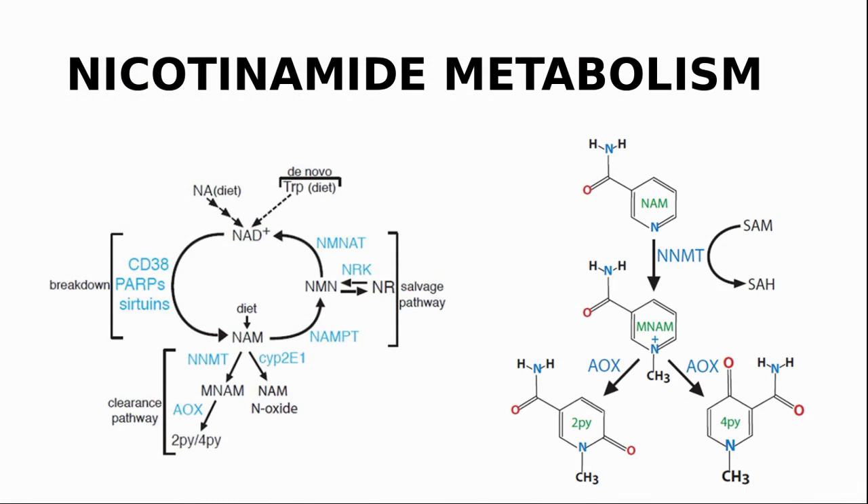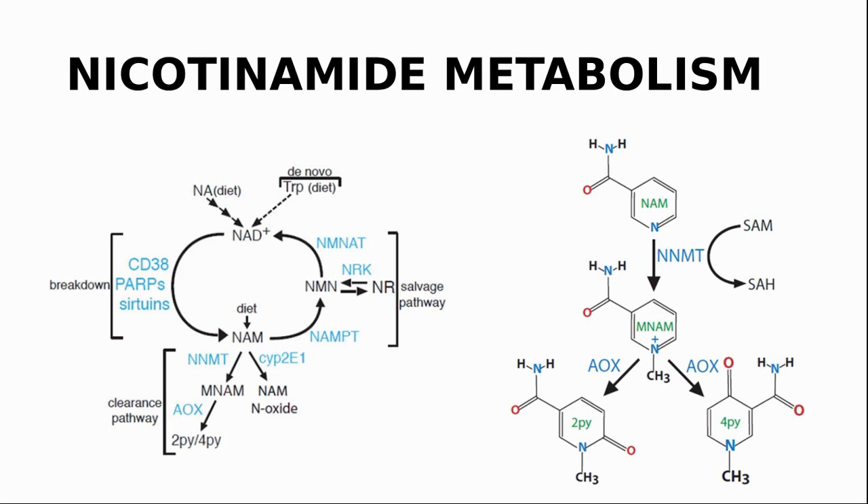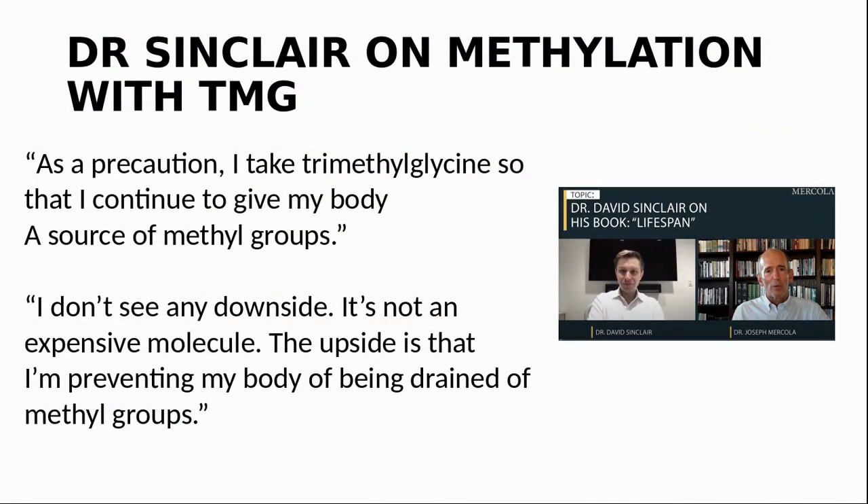So why do we need methyl donors if you are taking NMN? The processing of nicotinamide in the body requires a methyl group. Nicotinamide (represented as NAM) from the diet is processed and excreted, taking up one methyl group. Dr. Sinclair talked about this in a number of podcasts, for example in an interview with Dr. Joseph McCola. He said: 'As a precaution, I take trimethylglycine so that I continue to give my body a source of methyl groups. I don't see any downside — it's not an expensive molecule. The upside is that I'm preventing my body from being drained of methyl groups.' Based on this, we started taking TMG as well.